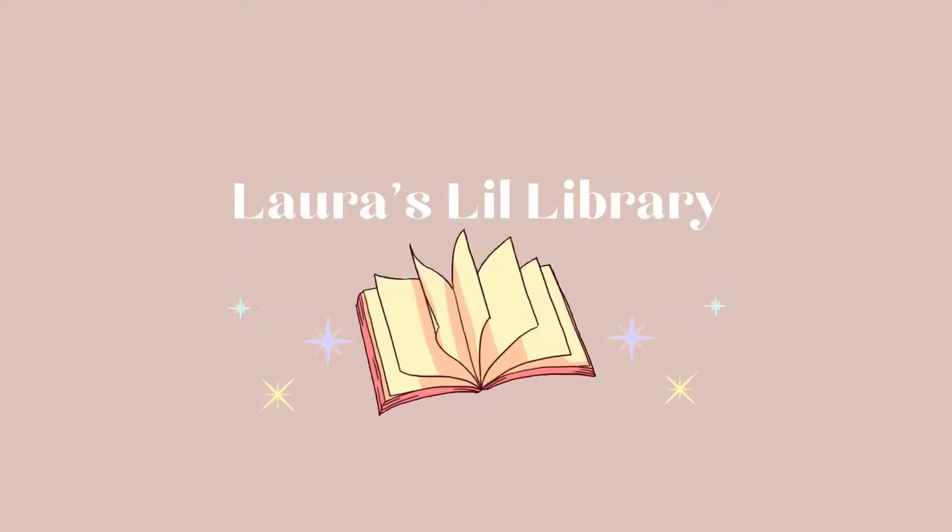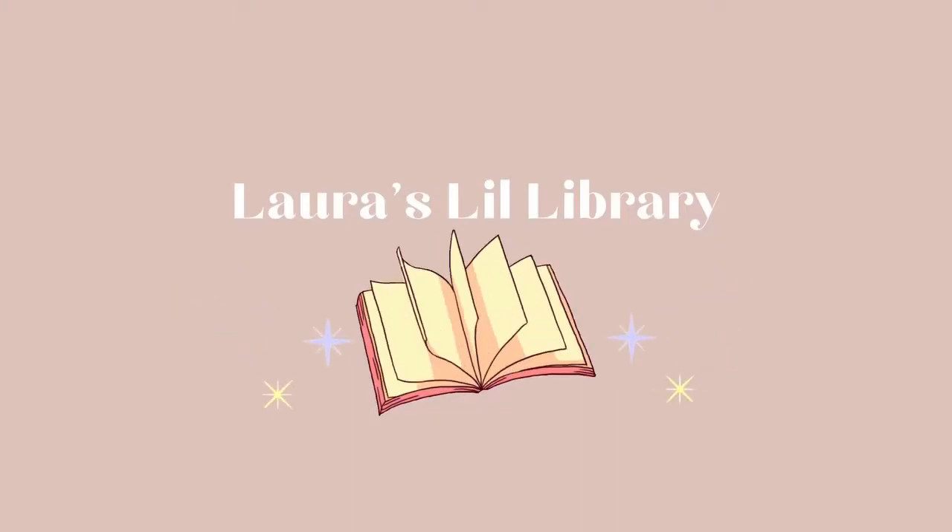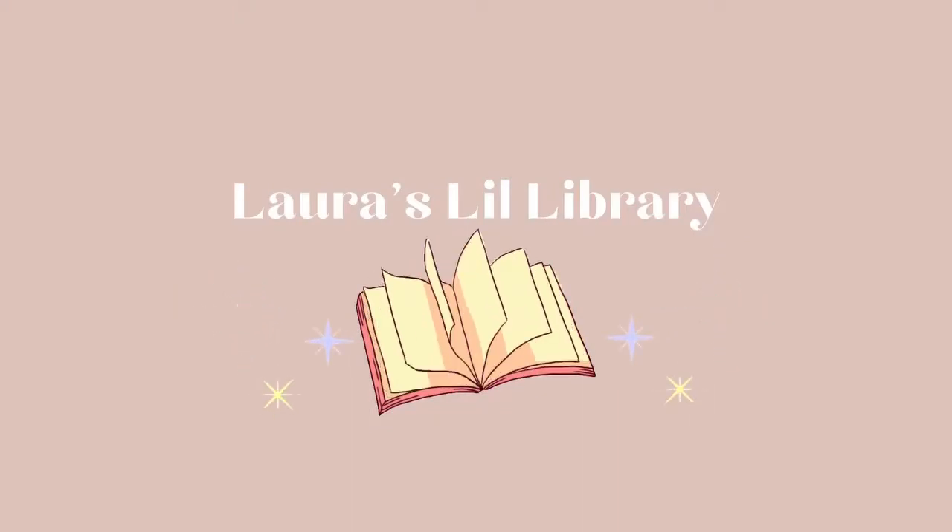Hello, hello, and welcome to today's video. My name is Laura, and this is my channel, Laura's Little Library. I am super excited for today's video. Today, I am doing a bookshelf tour.